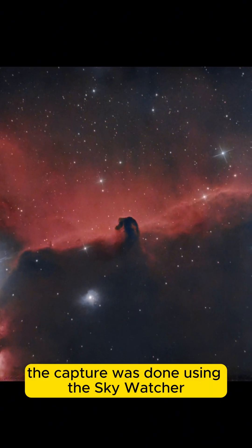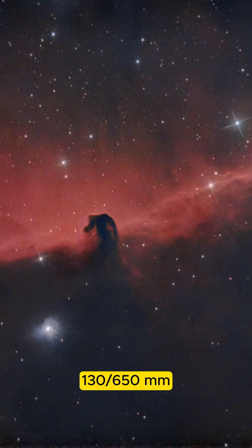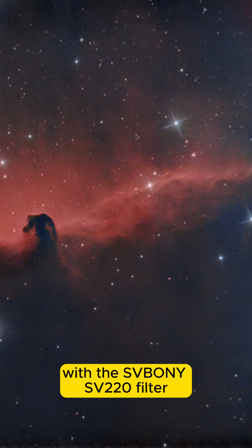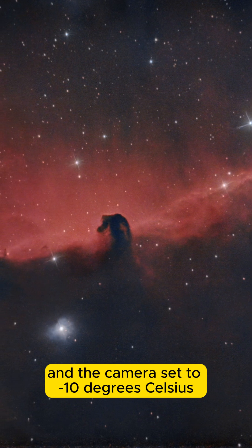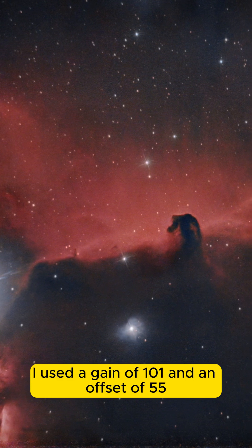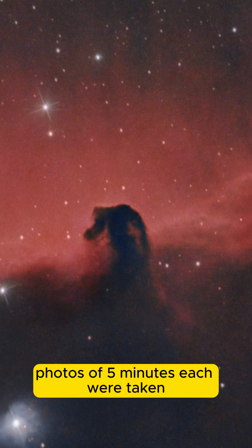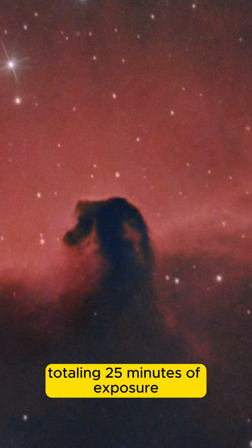The capture was done using the Skywatcher 130-650mm telescope with the SVBONY SV220 filter and the camera set to minus 10 degrees Celsius. I used a gain of 101 and an offset of 50. Five photos of five minutes each were taken, totaling 25 minutes of exposure.